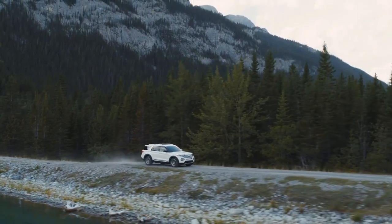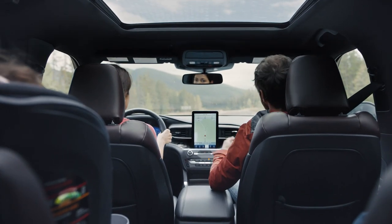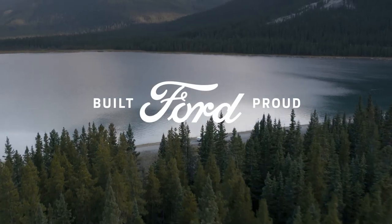We're exploring being parents. We're exploring being outdoor enthusiasts. It's the essence of what the Explorer is designed to do.